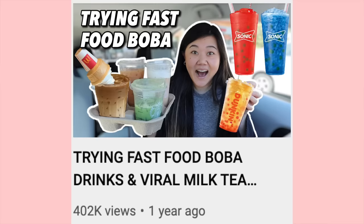Hi everyone! In today's video we are trying every fast food boba drink. Last year I actually did a video like this, but since then there's been a decent amount of fast food places that came out with boba drinks, so we are going to try them all today.